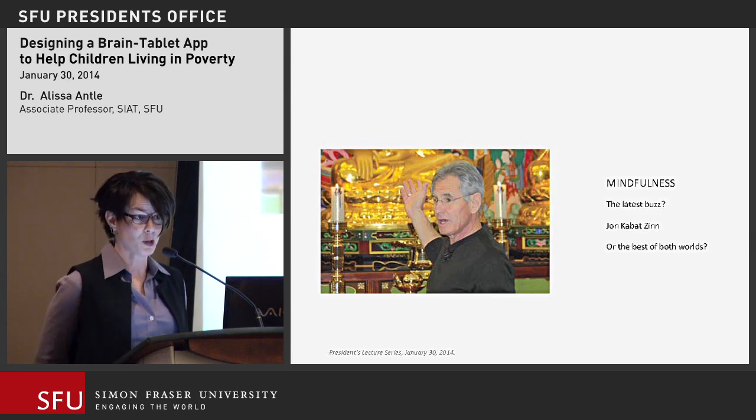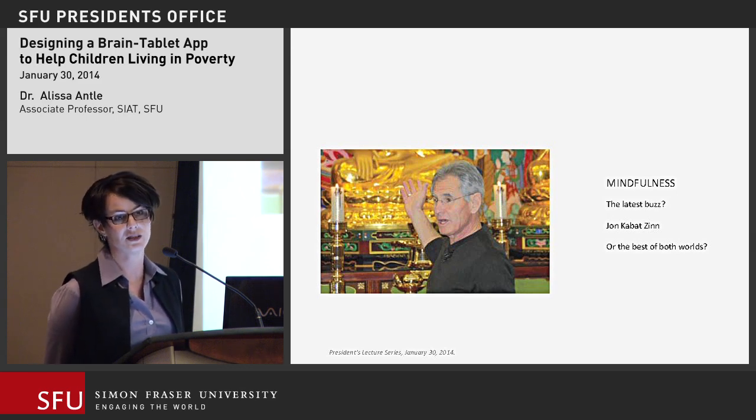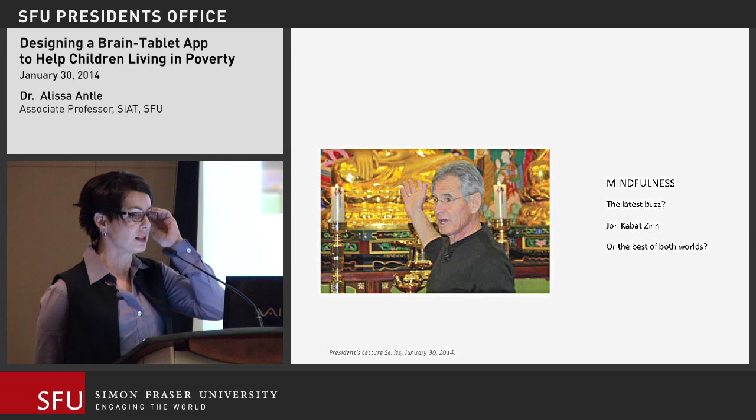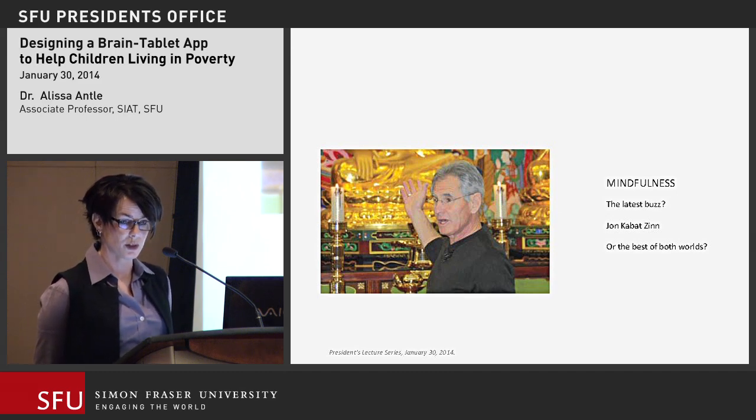Mindfulness — it's all the latest buzz. From Eckhart Tolle to Deepak Chopra, mindfulness is showing up on TV, radio, DVDs, and even in the App Store. John Kabat-Zinn at the University of Massachusetts Medical School really brought mindfulness techniques to the West, studied them in a clinical setting, and created an eight-week program that showed significant improvement in adults' ability to deal with chronic pain, anxiety, depression, and recovery from trauma. Based on his work and others', this approach became one of the best clinical practices in the West for dealing with trauma.